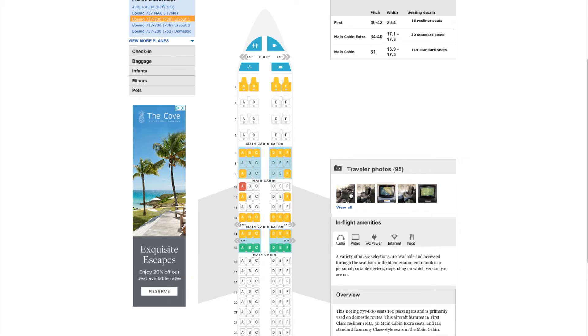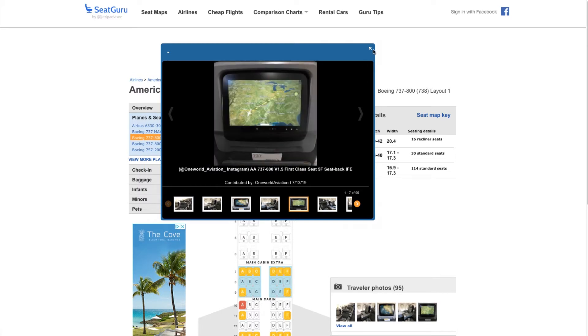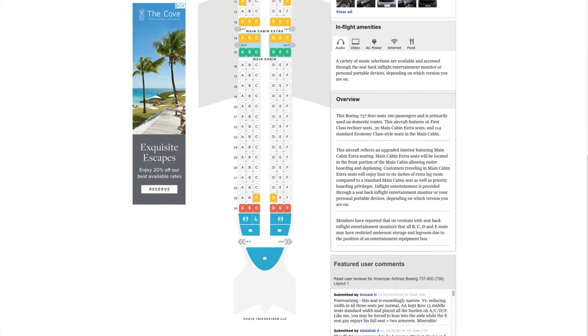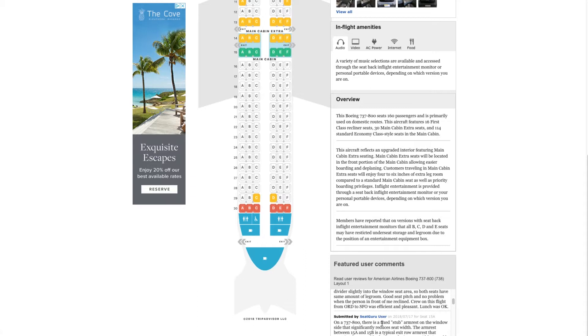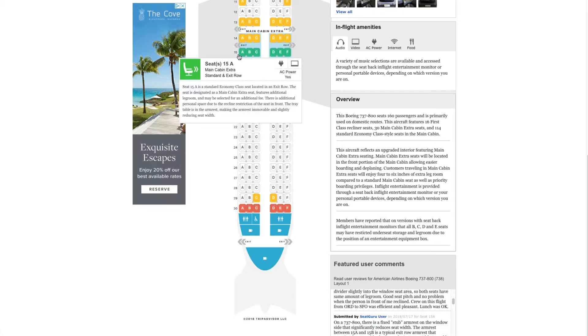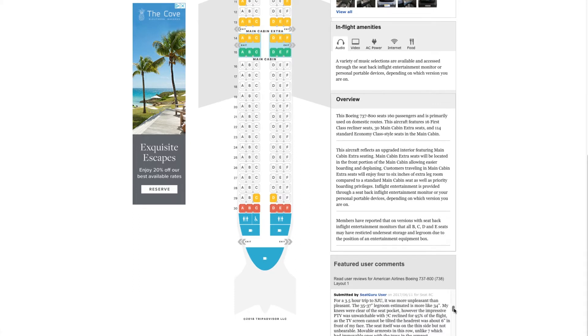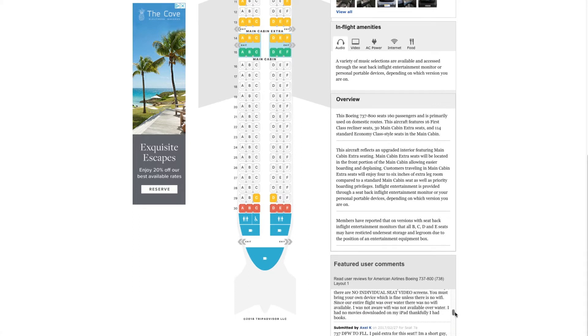A couple of other neat things: you'll see photos uploaded by users, similar to TripAdvisor — photos of the American Airlines 737. You also have comments from people, for example: 'Under-seat storage is taken up by the power box in seat 29F,' or 'There's a fixed stub armrest on the window side that significantly reduces seat width in seat 15A,' which is the exit row. Not always entirely accurate, but can be useful for doing a little bit of research.